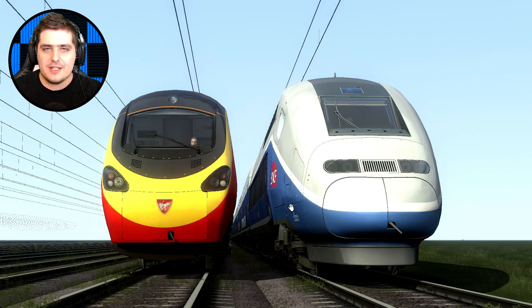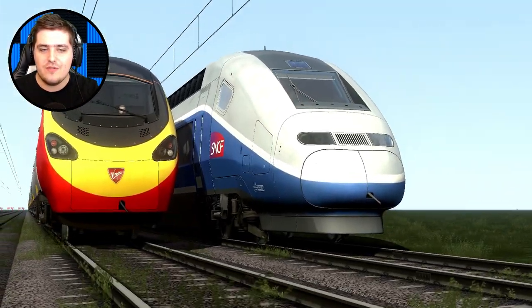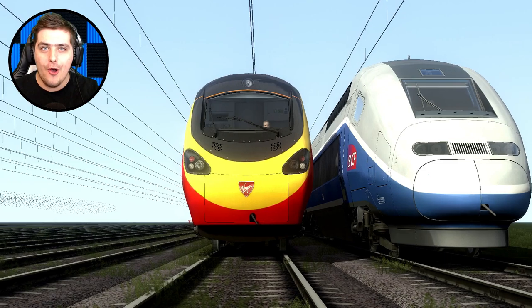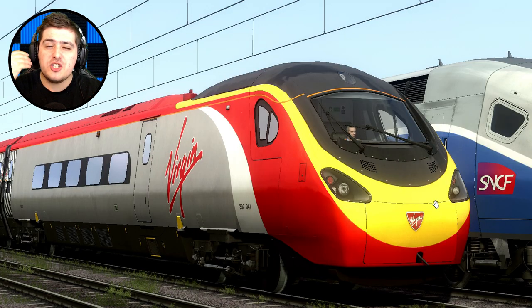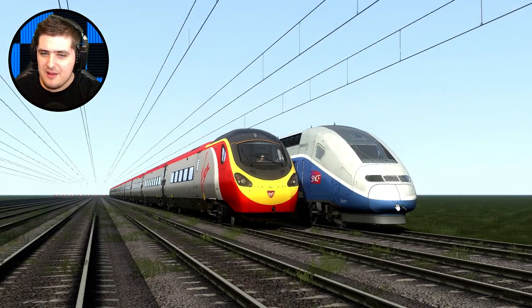Hello my friends, my name is LazyJ and welcome back to another Train Simulator 2019 video. Today we're doing another race — an electric train race. We've got the TGV versus the Class 390 Virgin Pendolino. There's a fan who's been begging me to do a race with the Class 390 Virgin Pendolino versus the TGV.